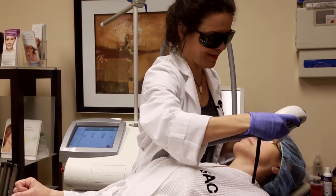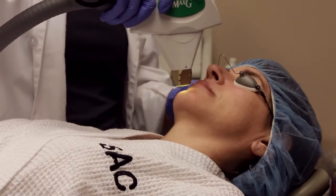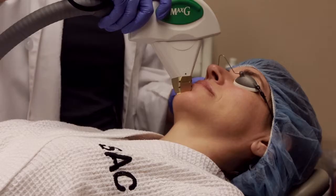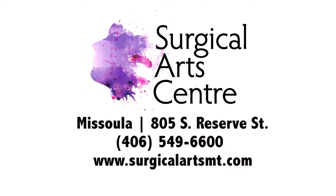There are over a hundred different medical devices on the market today. The machine that we have at the Surgical Arts Center is state of the art. It has the highest density of light per area of any IPL machine and it's the most effective on the market today.